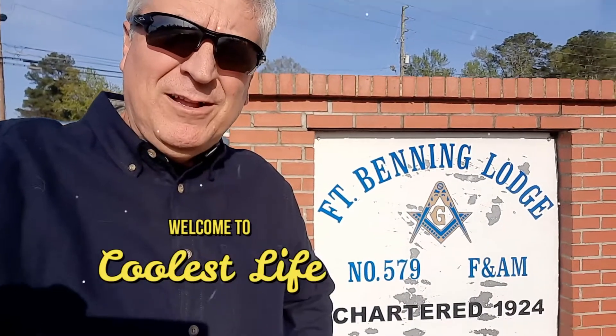Hey, I'm Tony and welcome to Cool's Life. It just so happens I'm finally doing a video of Fort Benning Lodge number 579 right here in beautiful Columbus, Georgia, just outside one of the gates at Fort Benning. So this is at the main drag. Right here is the main building — they were chartered in 1924 — and we're going to go inside and take a look around.